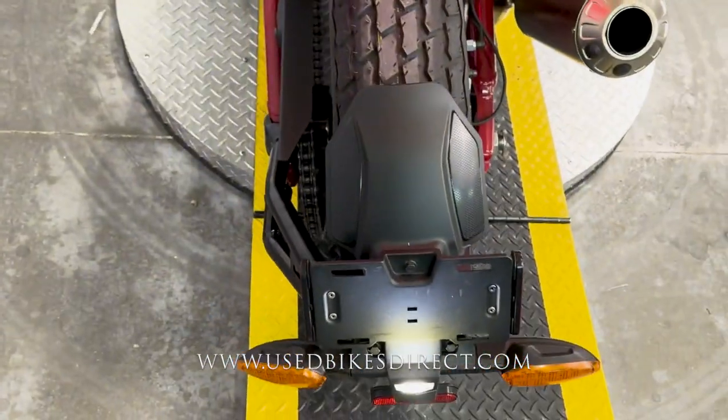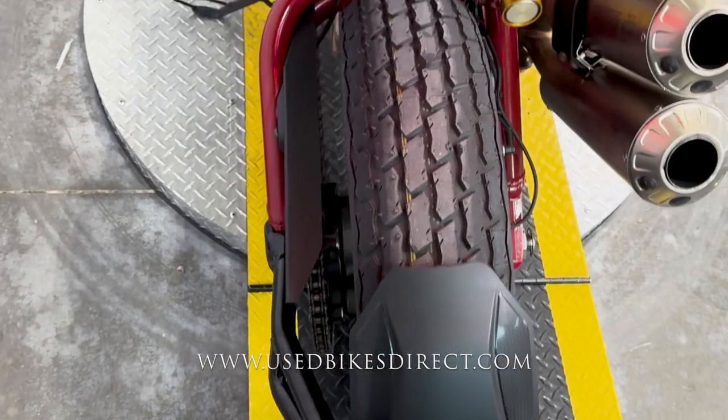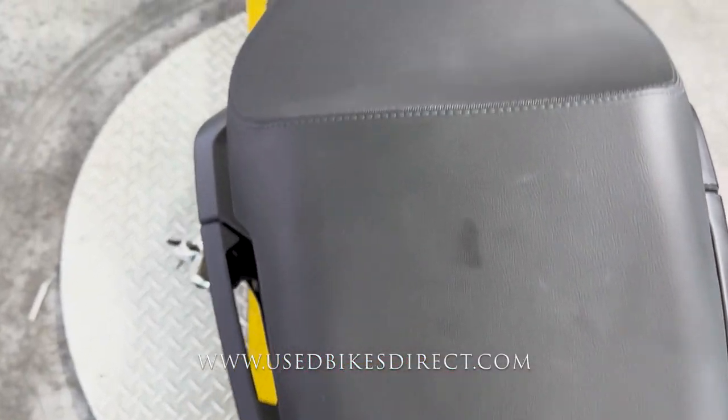Low mileage bike we're checking out today — 1,776 miles — and as you can see, she is in beautiful condition.